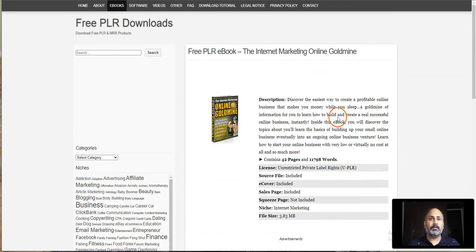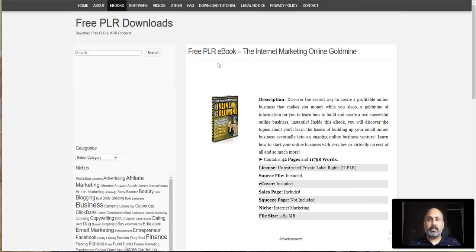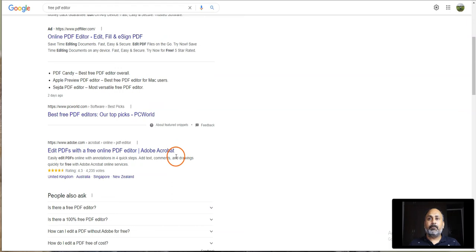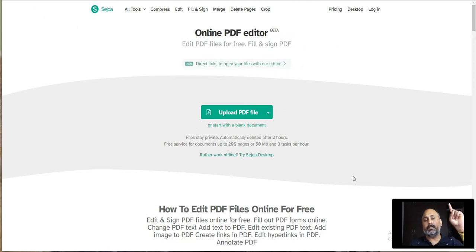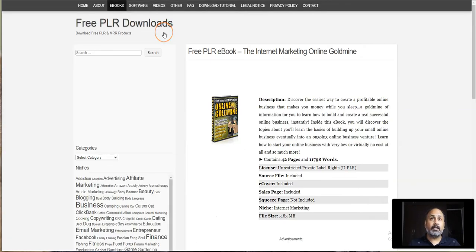It's unrestricted Private Label Rights, so you can do anything with this book. Just go through it, read a couple of lines, and if you feel you want to add more, just do a Google search and research the topic and write it down. It doesn't take more than an hour. To edit the PDF book, search for a free PDF editor — my favorite free PDF editor is the easy-to-use online PDF editor on Sejda. These are the tools you can use to create PDF books without needing to be a writer.